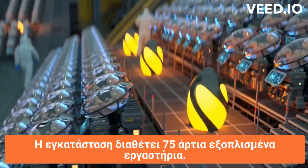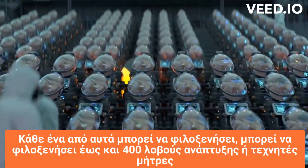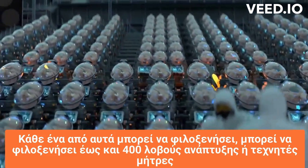The facility features 75 highly equipped labs. Each state-of-the-art lab can accommodate up to 400 growth pods, or artificial wombs.